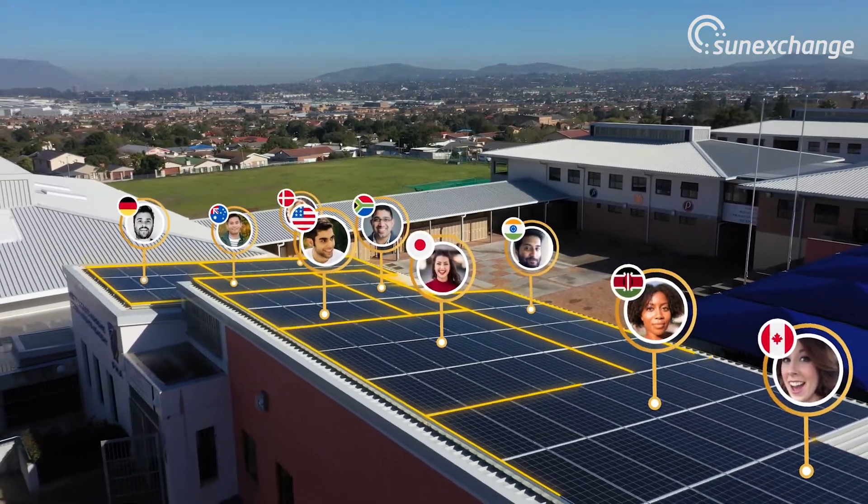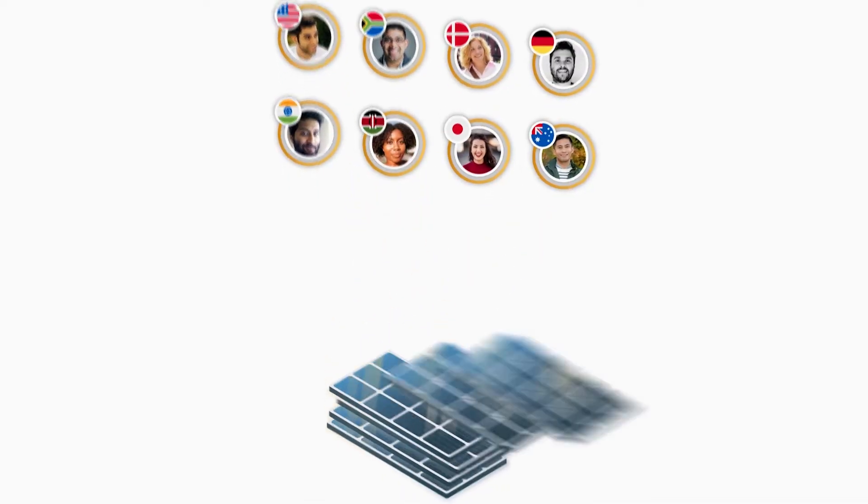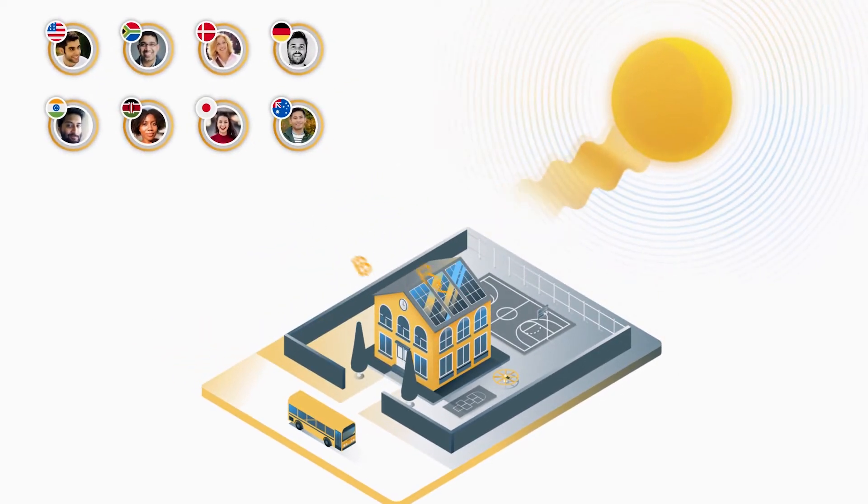You can think of us like the sharing economy for solar power. Once all the solar cells for a project have been purchased, they get installed and you start earning money from sunshine.